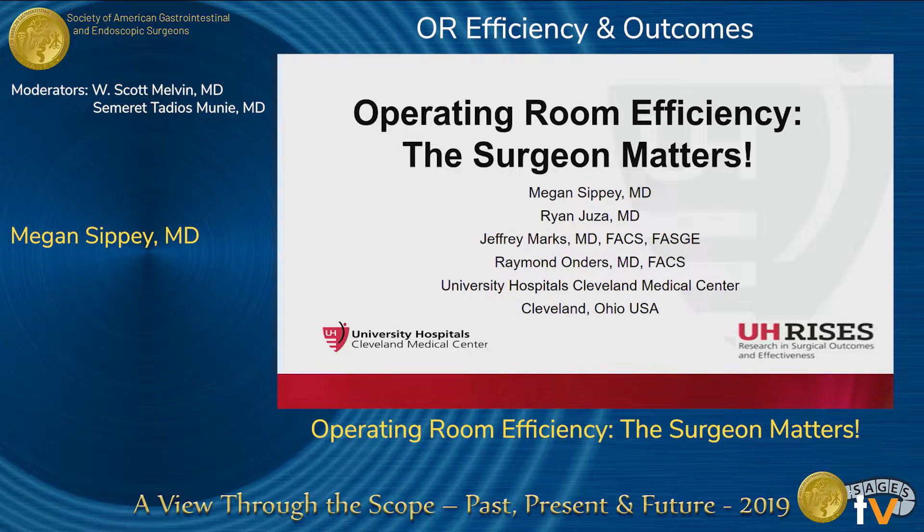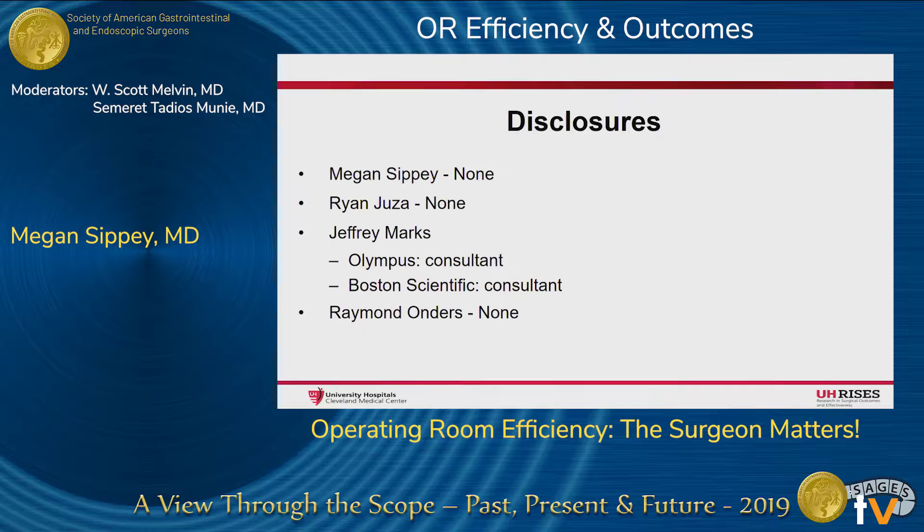Good afternoon, I'm Megan Sippy, MIS and Flexible Endoscopy Fellow at University Hospitals. I'd like to thank SAGES for the opportunity to present this afternoon, and these are our disclosures.